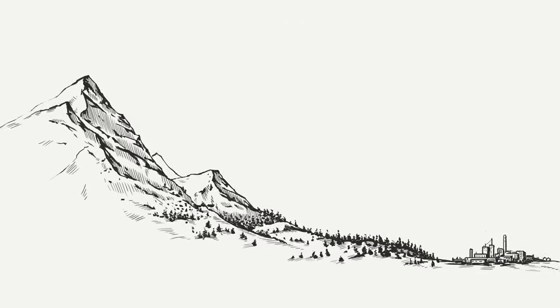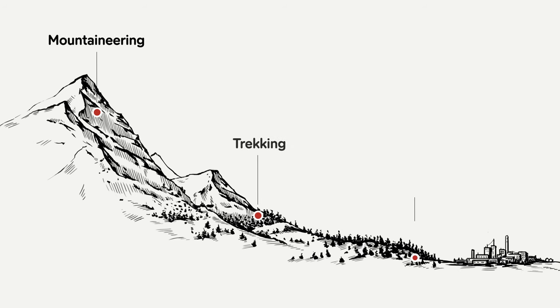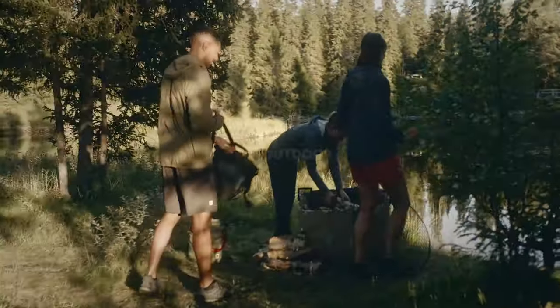Fjell 11 have divided their products into four different categories: mountaineering, trekking, outdoor, and hunting. Each specific category with different adventures in mind. Let's start with outdoor activities.